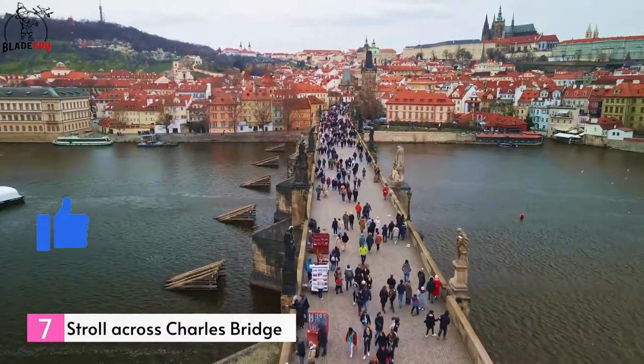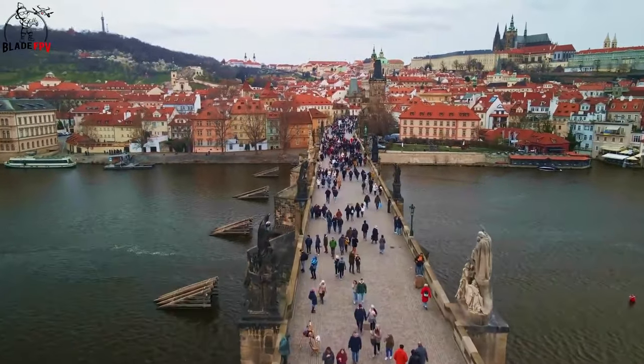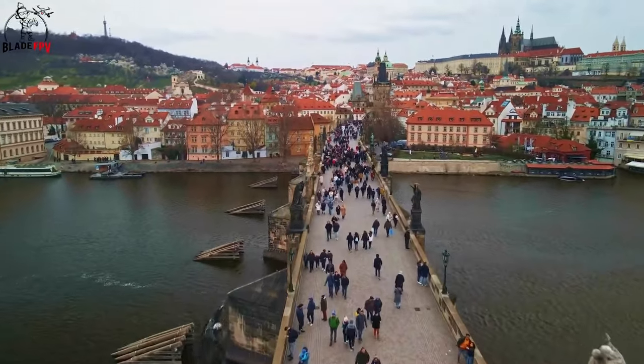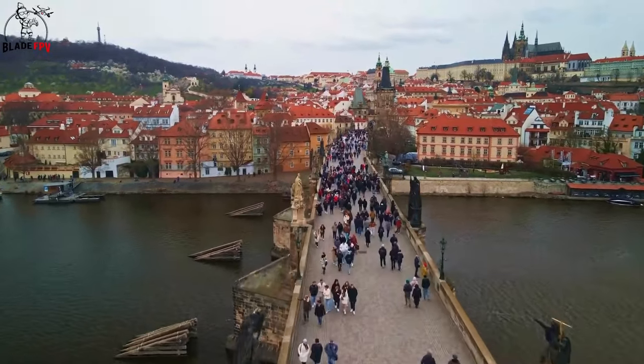Number 7: Stroll across Charles Bridge. One of Europe's most well-known and ancient bridges, the magnificent Charles Bridge showcases 32 distinct points of interest spanning its impressive 621 meters.